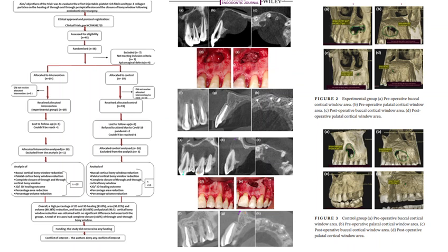Percentage reduction of the buccal plate bone window area and complete bone closure of the through-and-through periapical bone window were assessed, as well as the reduction of the periapical lesion area. The volume of the lesion was measured as well.